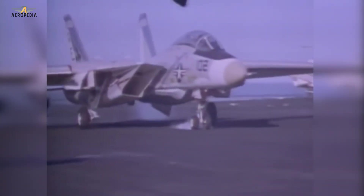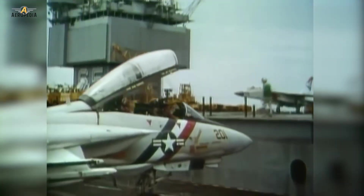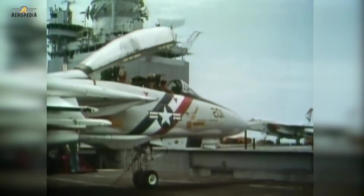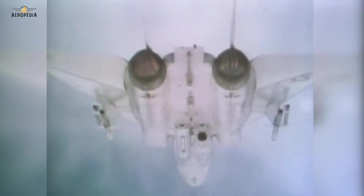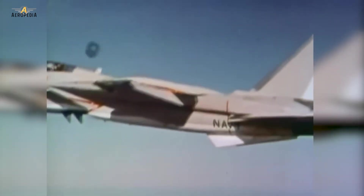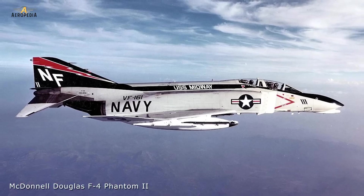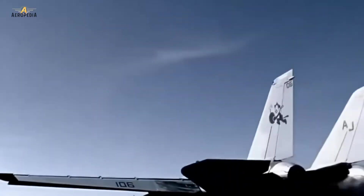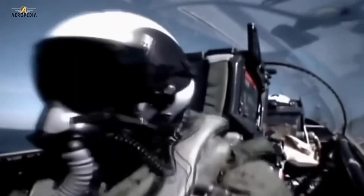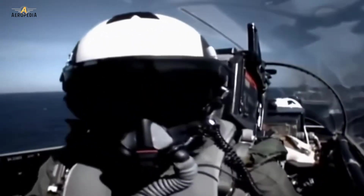Starting from the late 50s, the United States Navy sought an interceptor to defend its carrier battle groups against long-range anti-ship missiles launched from Soviet Union bombers and submarines. This new aircraft would have to have a more powerful radar and longer-range missiles even than those of the F-4 Phantom II to intercept both enemy bombers and missiles at very long distances. The experience in Vietnam against the more agile Mikoyan fighters showed that the Phantom lacked the necessary maneuverability to win in any confrontation.